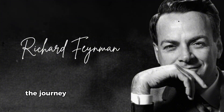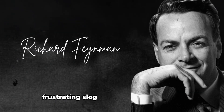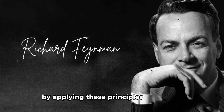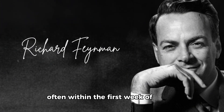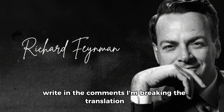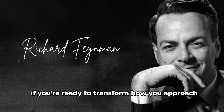The journey toward language fluency doesn't have to be the long, frustrating slog that most people endure. By applying these principles consistently, you'll notice a dramatic acceleration in your progress, often within the first week of practice. Write in the comments 'I'm breaking the translation habit' if you're ready to transform how you approach language learning.